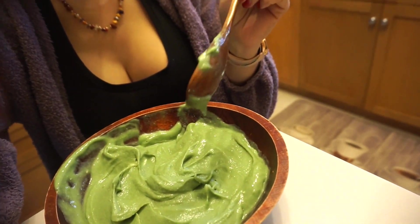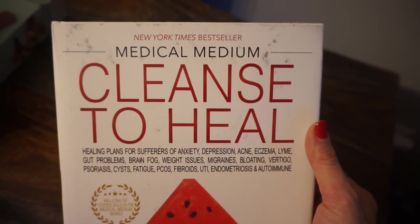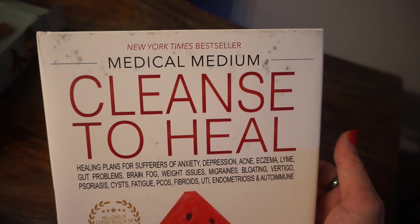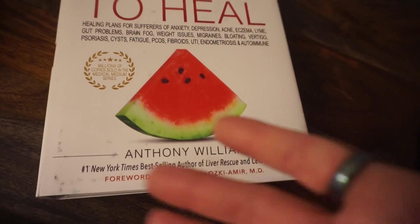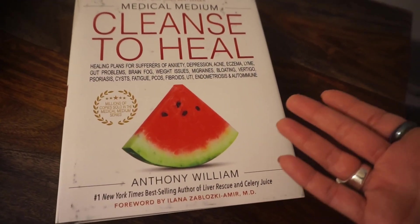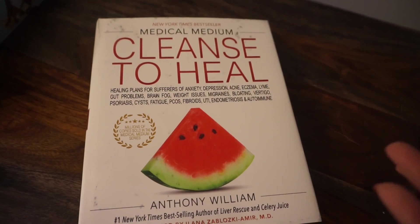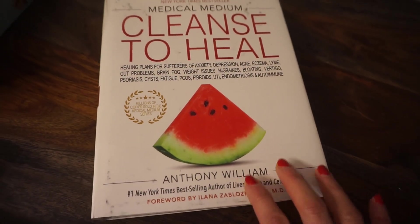I need to return this book later. Look at the condition Amazon sent it in — are you serious? I've had ones that were actually worse. They're Medical Medium books with white covers and they send them dirty and muddy. The replacement they send is always in perfect condition, but I have to go out of my way to return the original. These books are not cheap and Amazon really needs to do something about their warehouse quality.